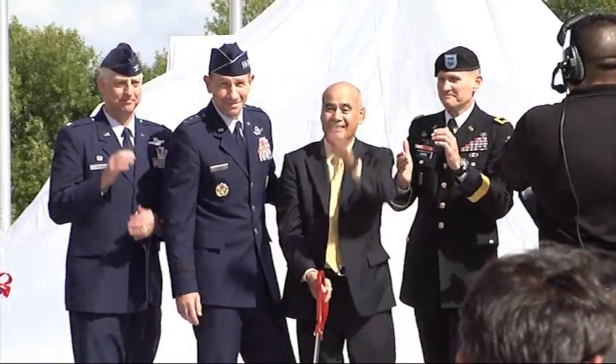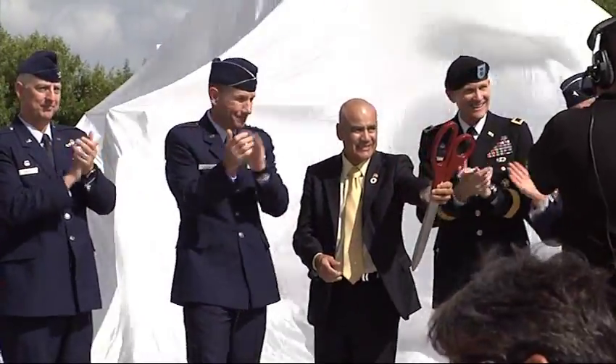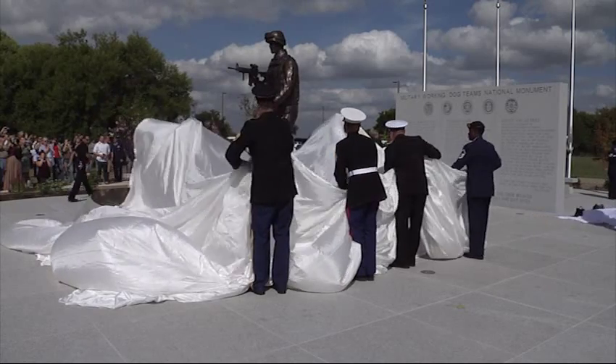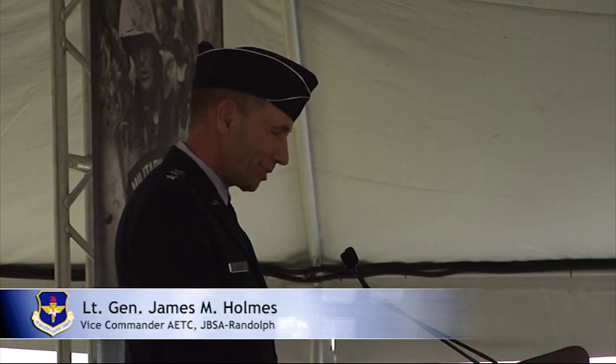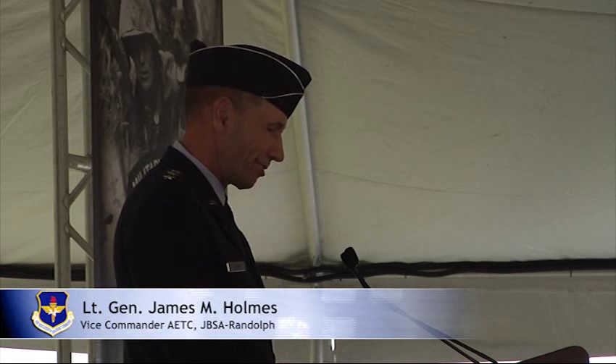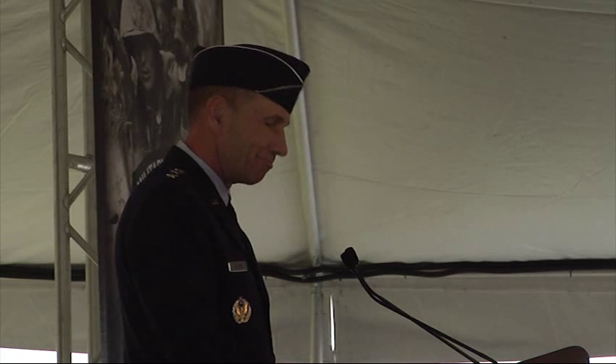The U.S. Military Working Dog Team's National Monument Dedication Ceremony was held October 28th at Joint Base San Antonio-Lackland. We dedicate this memorial to military working dogs and their human partners of all services and all eras, and this day is about them and not us.